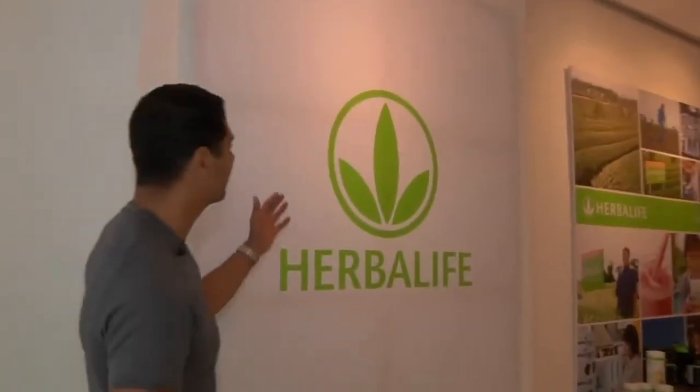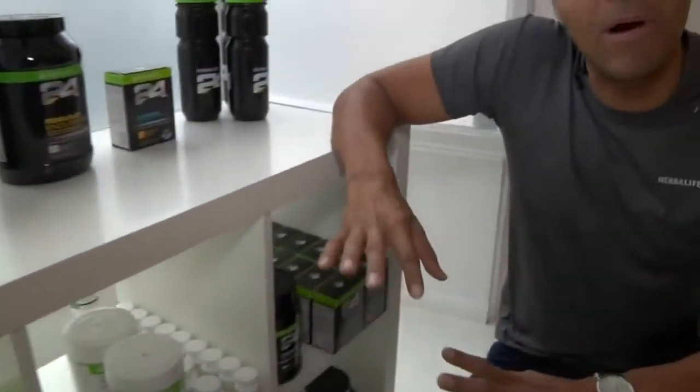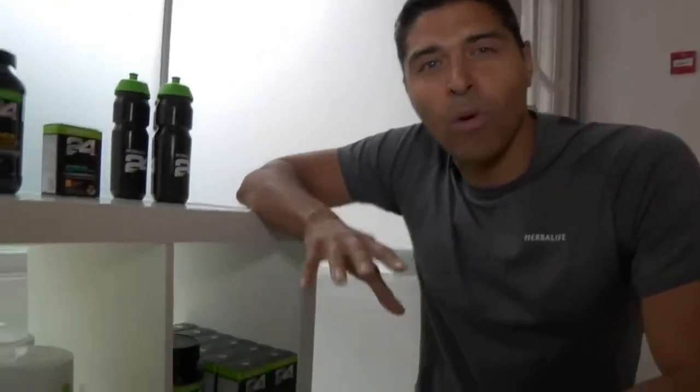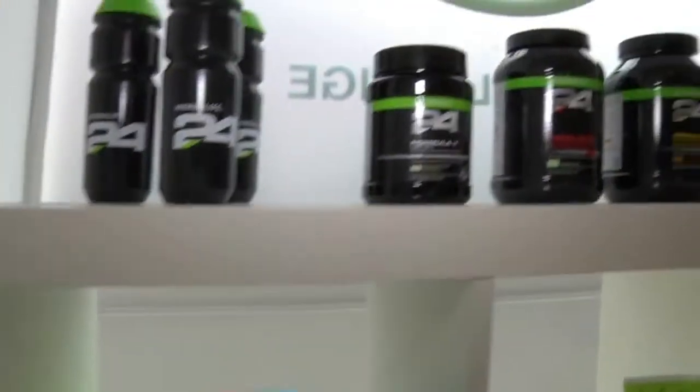The first thing that our athletes see when they come into the Herbalife Athletes Lounge is, of course, the mark of Herbalife — our Herbalife Leaf — which is a big welcoming sign for them. They come in and take a look. My favorite thing they get is products. The athletes can come in and grab any products they want, because we know supporting their general nutrition and performance nutrition is key for their health.